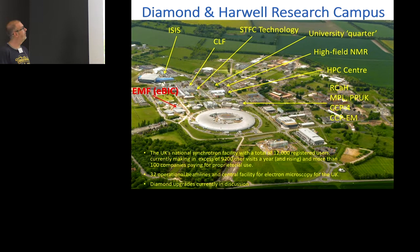Diamond is on quite a large campus. We have quite a number of facilities: ISIS is the neutron source, we've got the Central Laser Facility for high-end laser work, technology, NMR, a computer centre, and various other entities — CCPM are local on-site. We have 12,000 registered users and over 9,000 user visits a year.